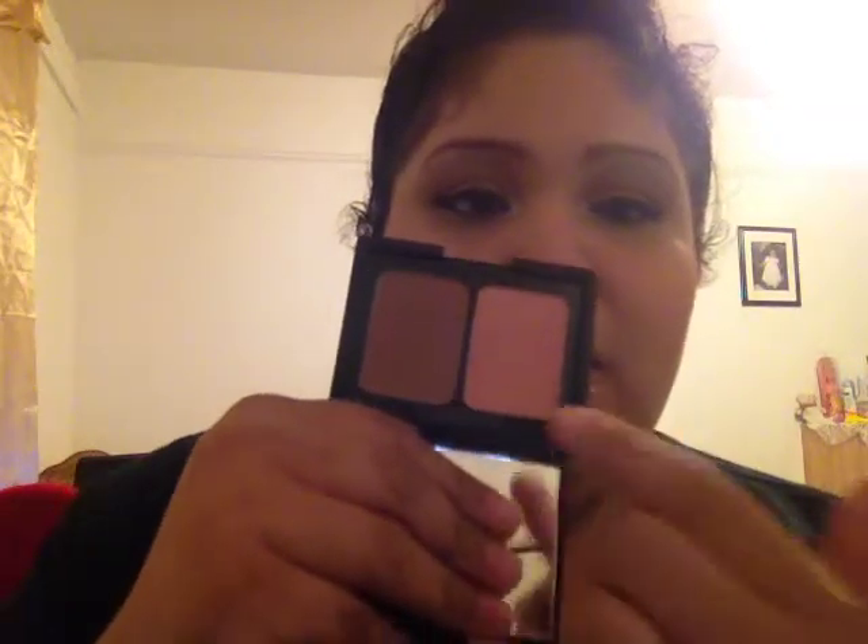If I want to bronze up my face, I use the e.l.f. Contour and Blush Bronzer in Santa Lucia. Here's the bronzer and the blush — let me swatch them. I'm still kind of dark so the blush is hard to see on camera, but I use the bronzer just to contour my face a little bit so I don't look ghostly.